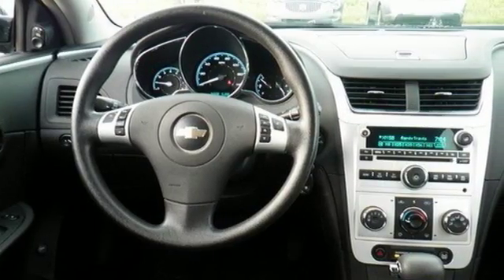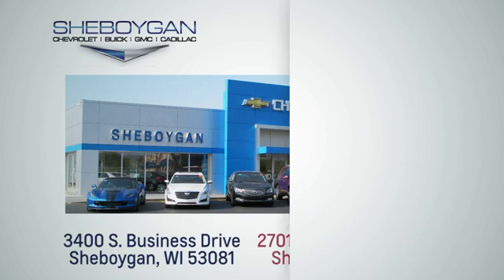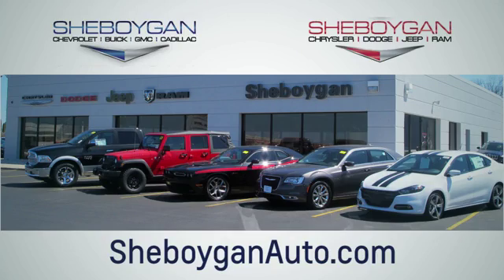There's more than a century of ingenuity and significance in every Chevy. Hurry in today for a test drive. Choose Sheboygan Auto. We're conveniently located at 3400 South Business Drive or at 2701 Washington Avenue in Sheboygan, Wisconsin. sheboyganautos.com.